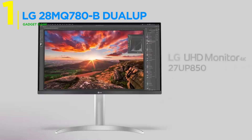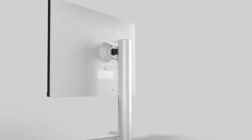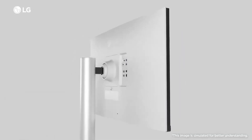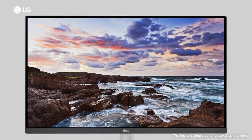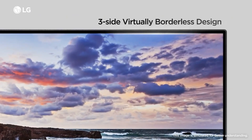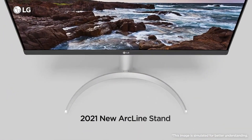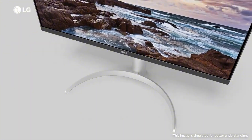And claiming our number one spot, LG's Dual Up series brings groundbreaking innovation to the monitor world. With 28-inch SDQHD resolution and a 16:18 aspect ratio, it combines the power of two monitors into one screen. You can open two documents simultaneously and view reference pages side-by-side while coding.